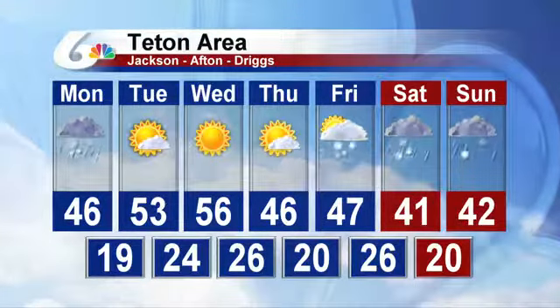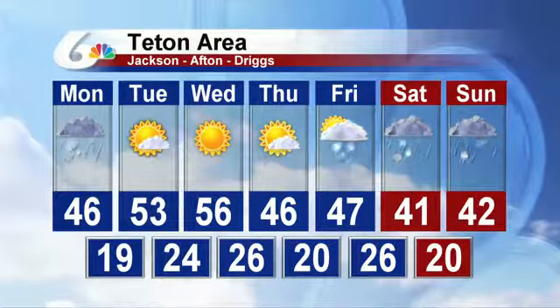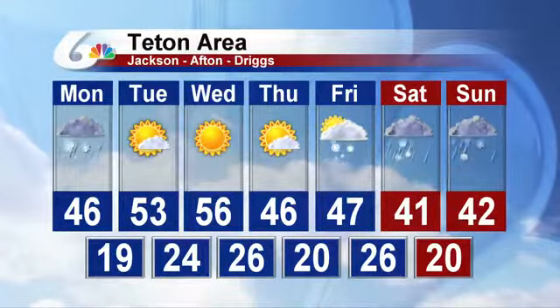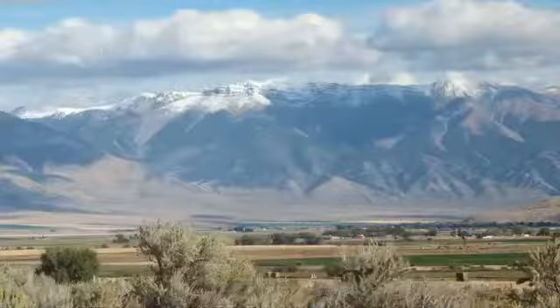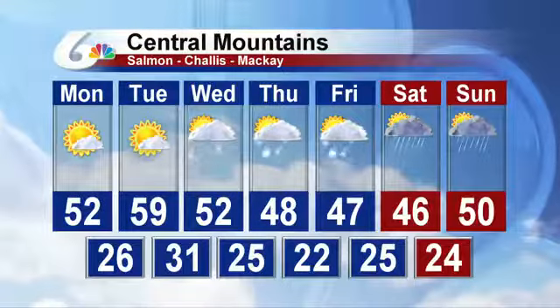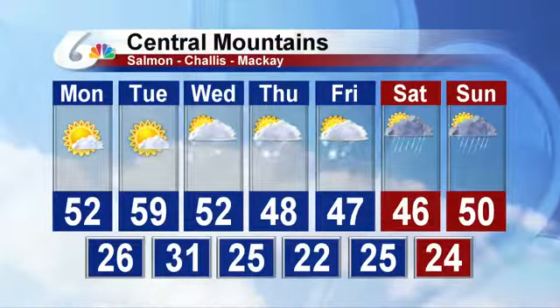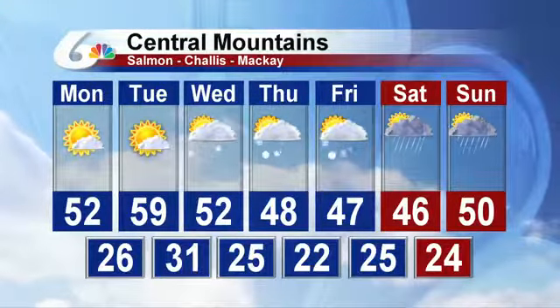Teton area is very similar, although for the most part they're seeing a little bit more of that scattered snow and scattered mix on Friday, Saturday, and Sunday. Temperatures are cold enough to do that — their lows are 20 to 26 degrees. And then finally for the Central Mountains, very similar: temperatures cold enough with some scattered moisture all the way through the week, seeing some scattered mixed precipitation through Friday, then scattered rain improving a little bit for Saturday and Sunday.